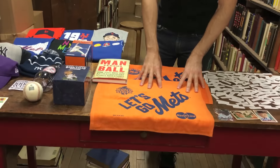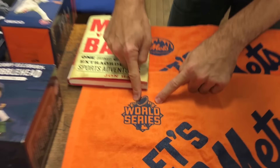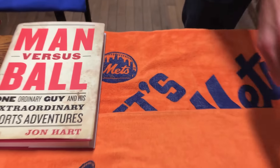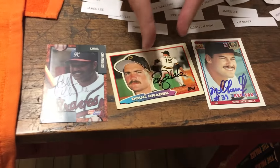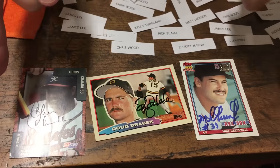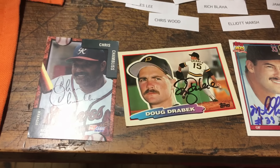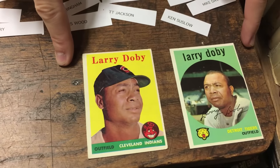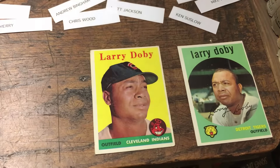These two rally towels from the 2015 postseason at Citi Field are going to be given together as one prize — this one is from the World Series and the one behind it was from a little bit earlier in the playoffs. Moving along, these three cards will be given as one prize; they're all autographed: Chris Chambliss, Doug Drabek, and Mike Greenwell, from about a generation ago. There is a little crease in the Doug Drabek card, but we're still going to give it away. And over here we have two cards of Larry Doby — they're not signed, but they're old, cool stuff.